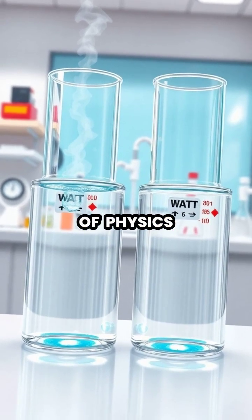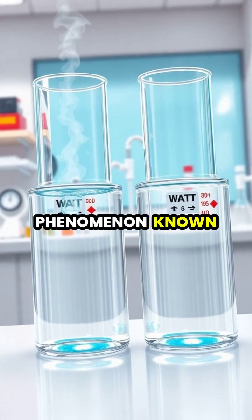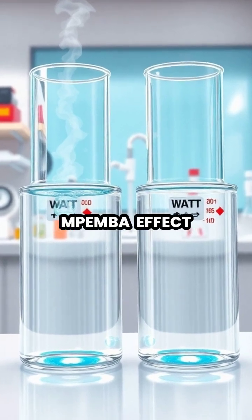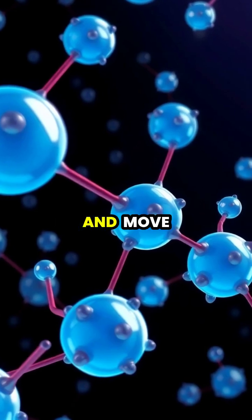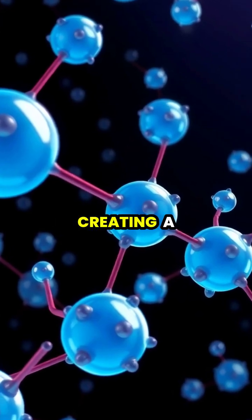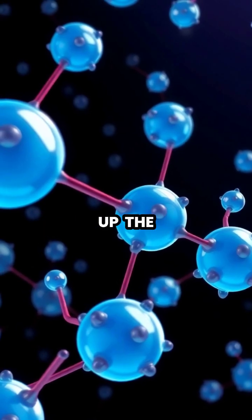In a puzzling twist of physics, hot water can sometimes freeze faster than cold water, a phenomenon known as the Mpemba effect. When hot water starts cooling, its molecules have higher energy and move more quickly, creating a more organized molecular structure that can actually speed up the freezing process.